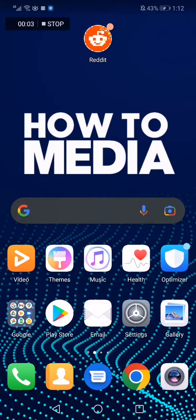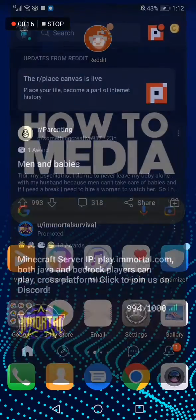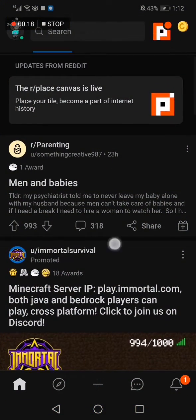How to share a Reddit post to Facebook. Hello guys, in today's video I'm going to show you how to share a Reddit post to Facebook directly. So the first thing we do is go to Reddit, and now we are in the home page.